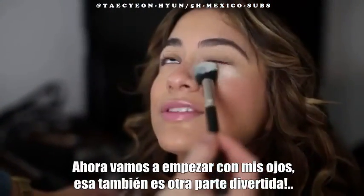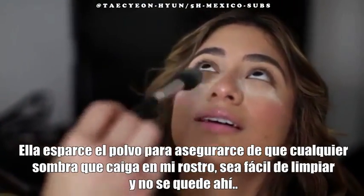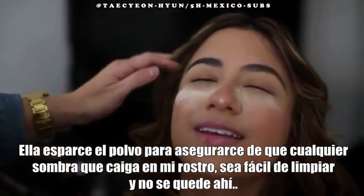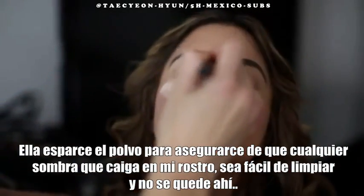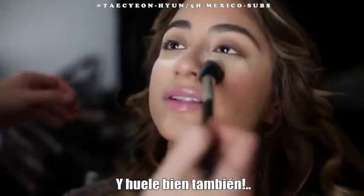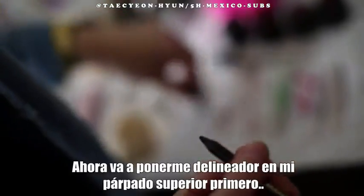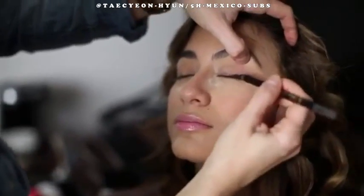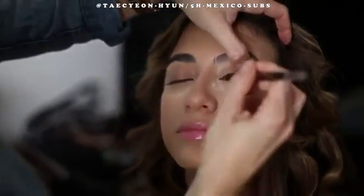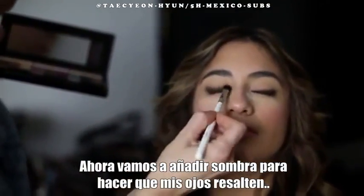Now we're going to start on my eyes, which is the fun part too. She uses this powder to make sure if any eye shadow falls off we can easily just wipe it away and it won't stick there. It smells good too — it smells like an orange. We put eyeliner on my lids first. Now we're adding eye shadow to make my eyes pop.